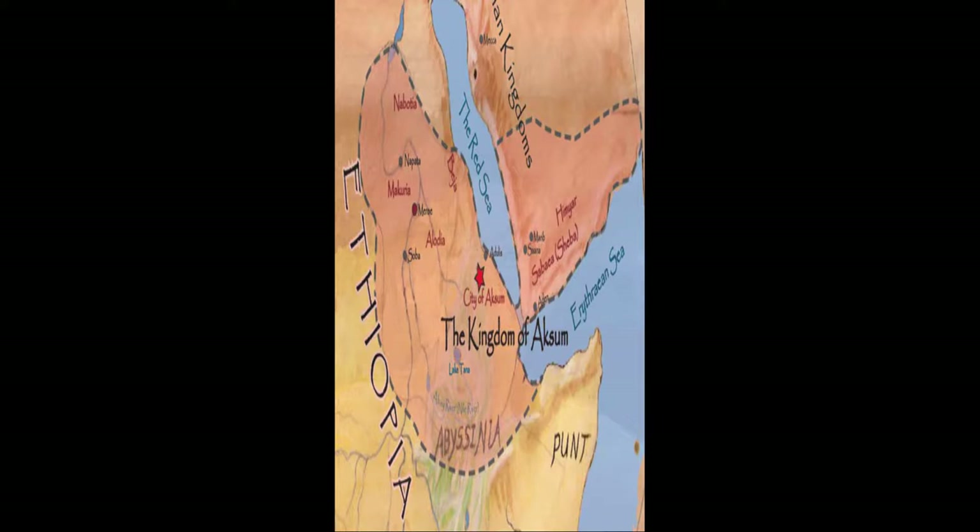When one thinks about the culture of ancient Africa, it can be easy to dismiss their architectural contributions to the world. Today I will cover a few of the most impressive feats of architecture and ingenuity of ancient Africa. We all know about the pyramids and Sphinx, but there are some lesser-known works that are just as impressive.